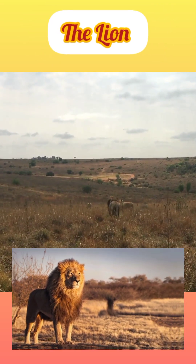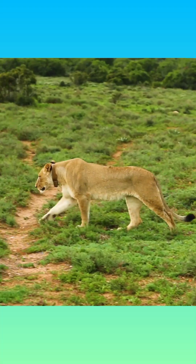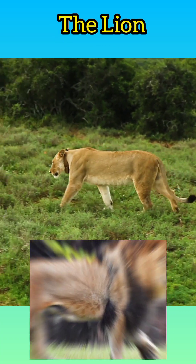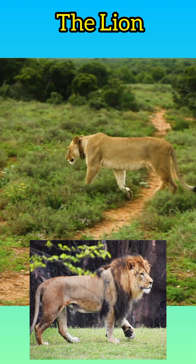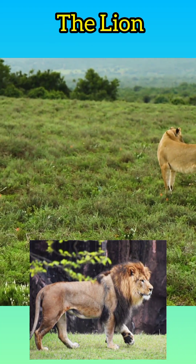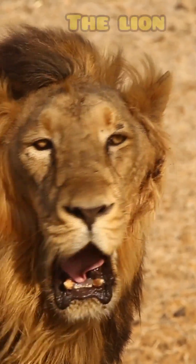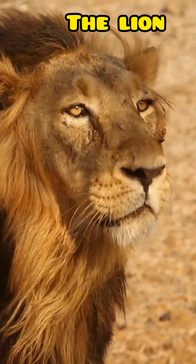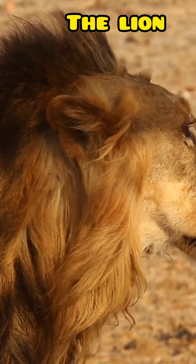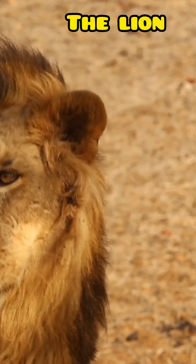The lion is a well-muscled cat with a long body, large head, and short legs. Size and appearance vary considerably between the sexes. The male's outstanding characteristic is his mane, which varies between different individuals and populations. It may be entirely lacking, it may fringe the face, or it may be full and shaggy, covering the back of the head, neck, and shoulders and continuing onto the throat and chest to join a fringe along the belly. In some lions the mane and fringe are very dark, almost black, giving the cat a majestic appearance. Manes make males look larger and may serve to intimidate rivals or impress prospective mates.